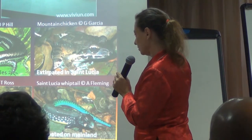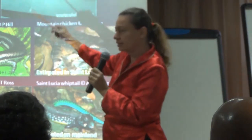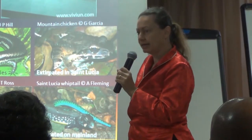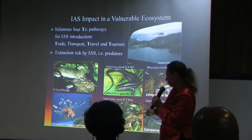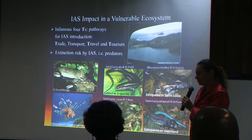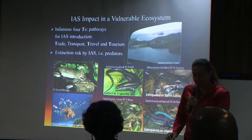The St. Lucia whiptail, which used to be present only on the Maria Islands, has been translocated to Rat Island and Praline Island to manage the risk. And the St. Lucian racer snake — now regarded the rarest snake in the world — with a global population on this 12-hectare island.